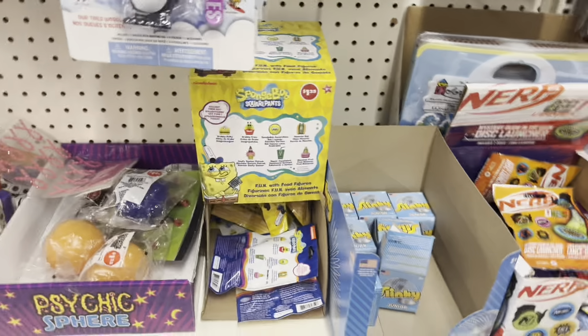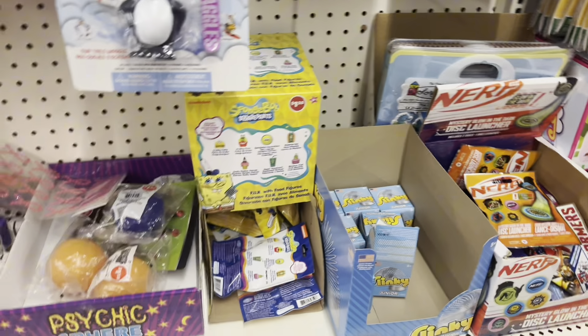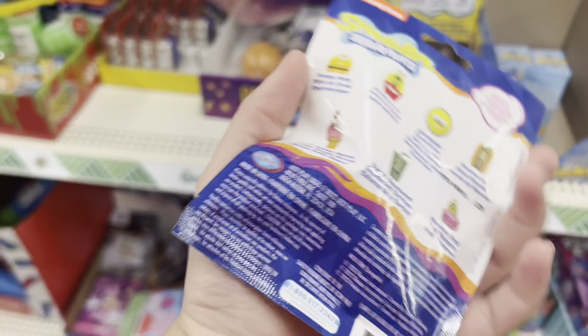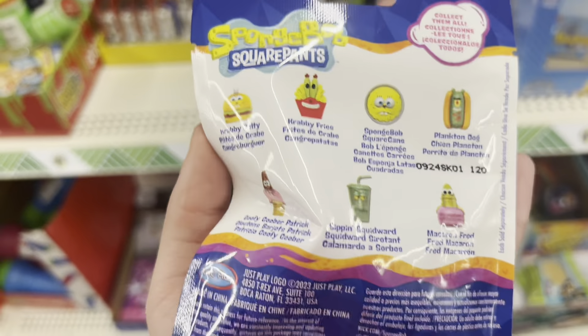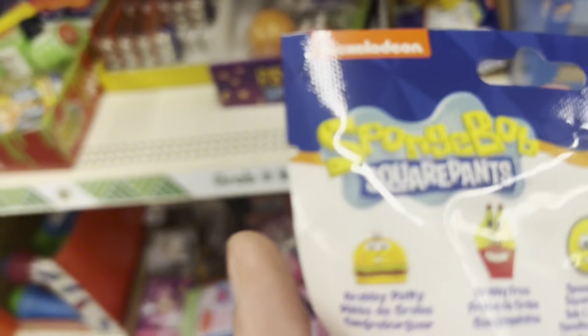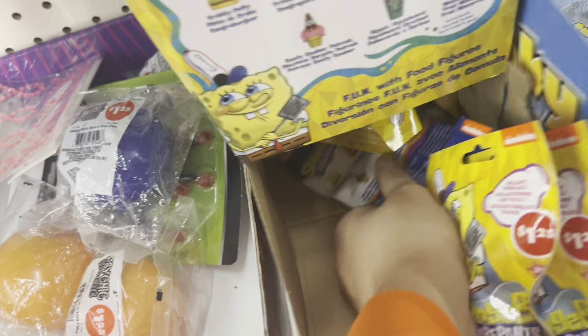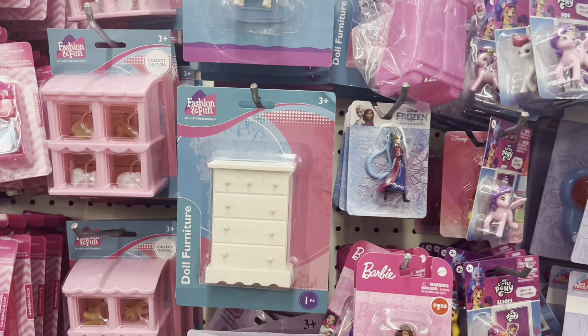We're at the Dollar Tree again. I was looking for the blind bags — the last ones kind of suck but they're also kind of good. I found these SpongeBob ones, they look really cute. I really want the Krabby Patty and the ice cream ones, so I'm gonna get four of them. I think each one comes with one figure.